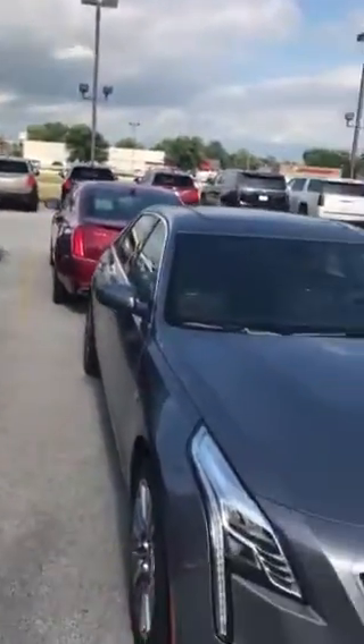This one specifically is an all-wheel drive 3.6 liter Luxury model. In the Luxury model here at the dealership, you will get navigation, heated and cooled seats, heated steering wheel, heated exterior mirrors, safety features such as a side blind zone alert, rear cross traffic, lane keep assist, and you will get the UltraView sunroof.